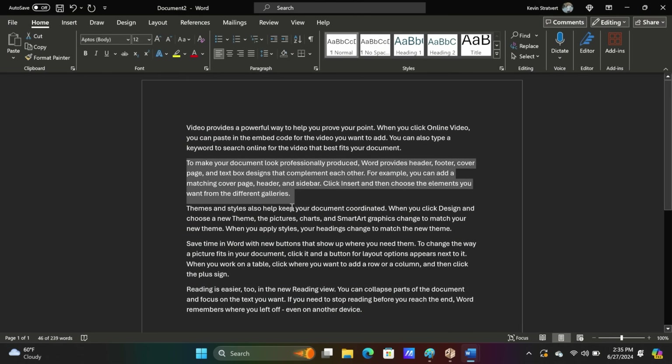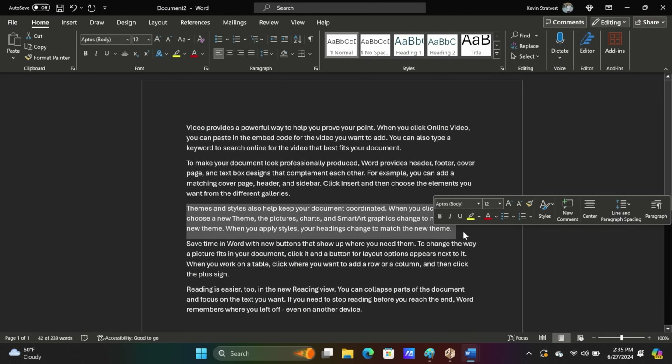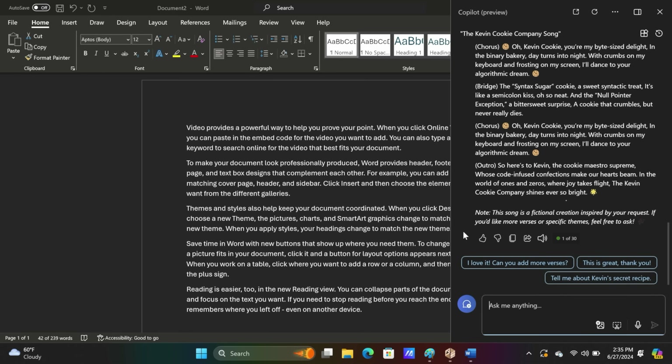Let's say, for example, you're in Microsoft Word and you highlight some text and then press the Copilot key. It would be nice if it would take the context of that text selection and perhaps rewrite it.